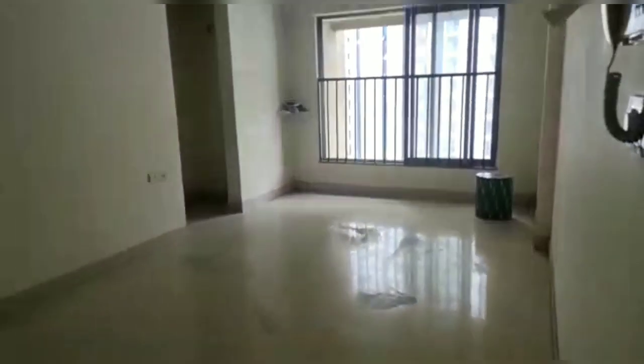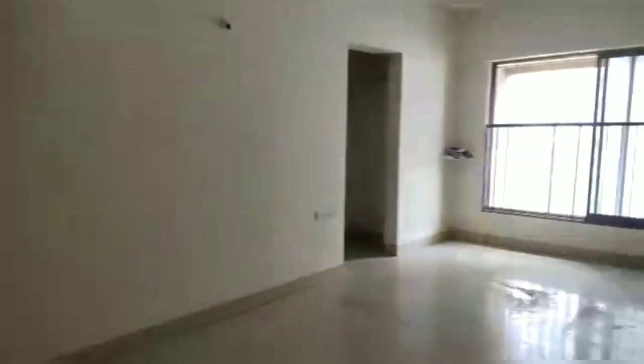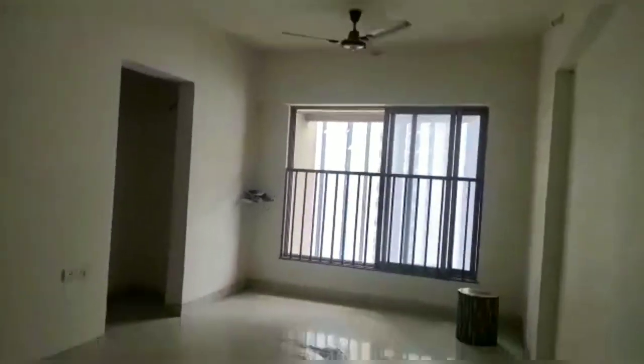We have entered the flat. See the spacious hall. This is a total 1000 square feet carpet. Ample light, water and air. See the open nice view.